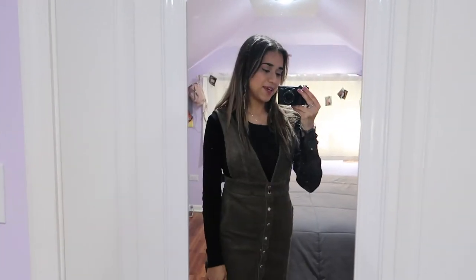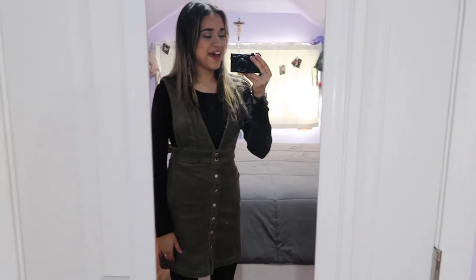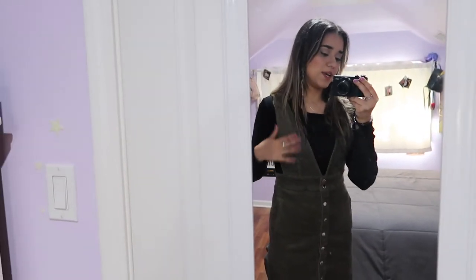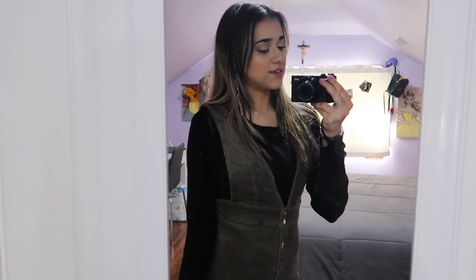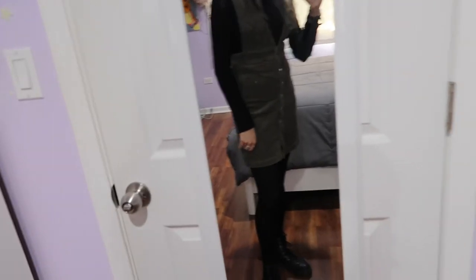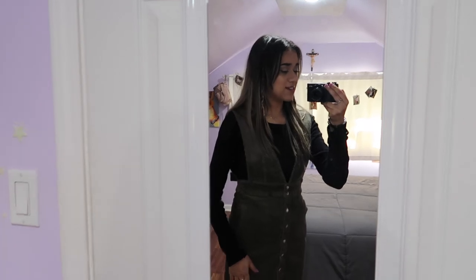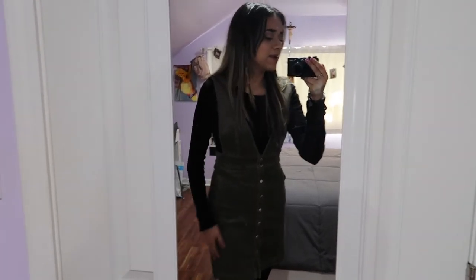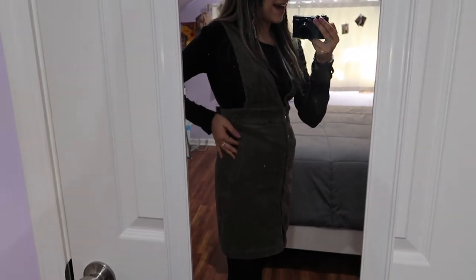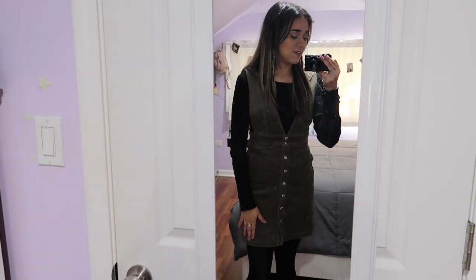This next outfit I would consider one of the more dressed-up options. This is the olive green dress from Forever 21 and I paired it with a black long-sleeve top underneath. I also threw on some black tights and my Doc Martens boots again, to show you the different ways you can wear them — with pants or dressed up with a dress. This dress seems to have pockets but they're not actual pockets, just wanted to point that out, but honestly it's such a flattering dress.